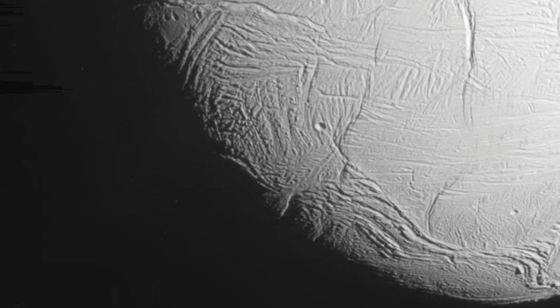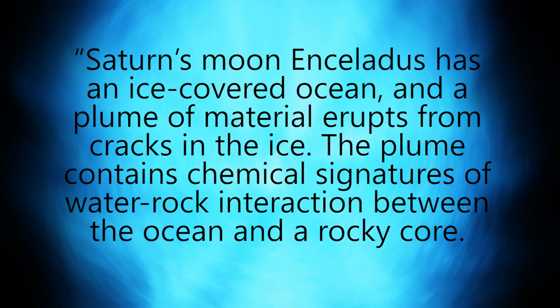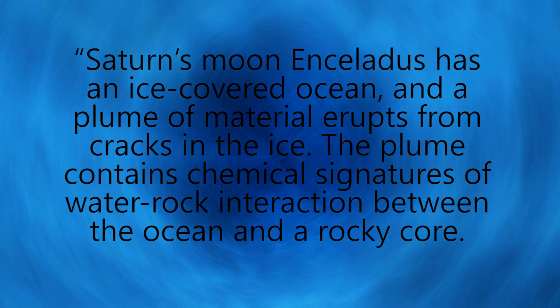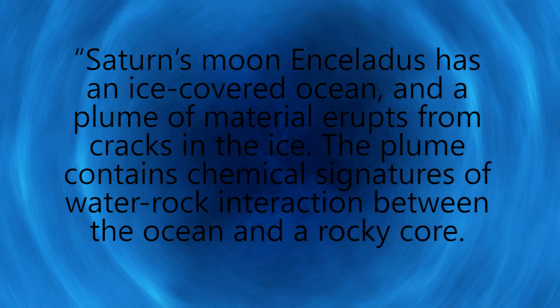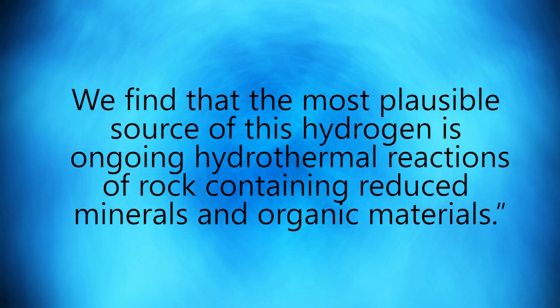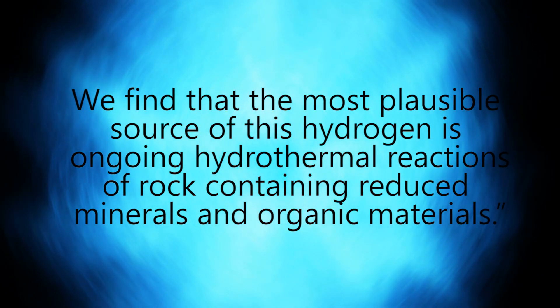According to Professor Hunter Waite of the Southwest Research Institute in San Antonio, Saturn's moon Enceladus has an ice-covered ocean and a plume of material erupts from cracks in the ice. The plume contains chemical signatures of water-rock interaction between the ocean and a rocky core. We find that the most plausible source of this hydrogen is ongoing hydrothermal reactions of rock containing reduced minerals and organic materials.